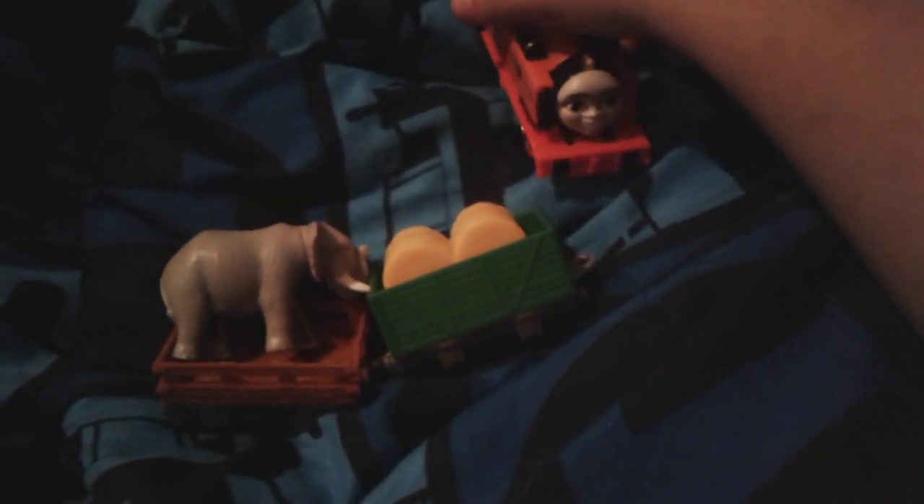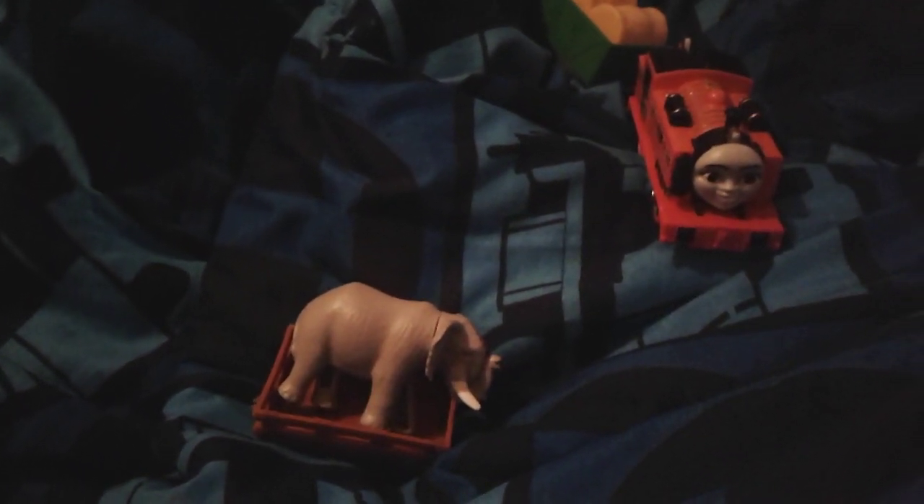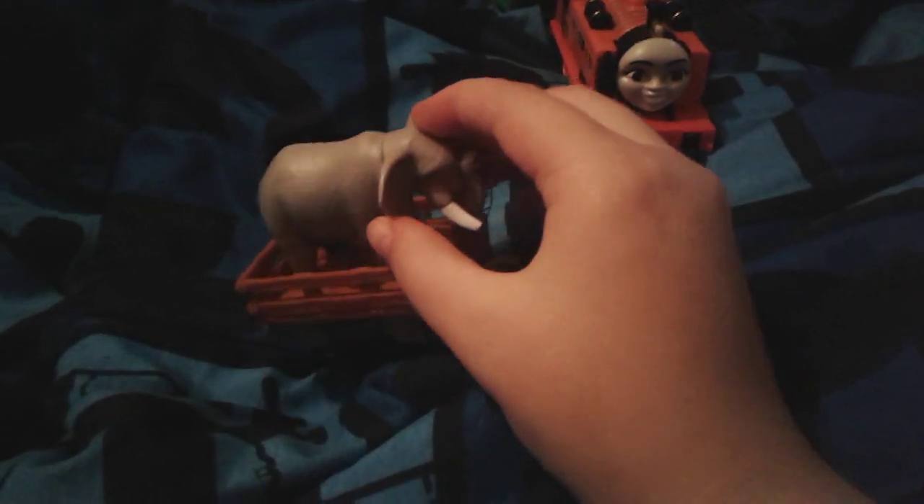That's Nia. Let me move this out of the way. That's Nia and the elephant. Let me get this elephant back into its freight car. I got the elephant back into its freight car. Let's do this — that's Nia and the elephant. I quite like this.